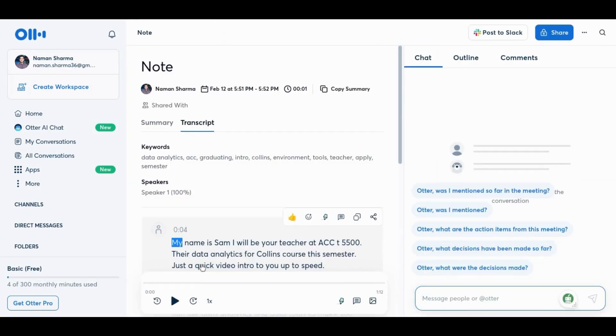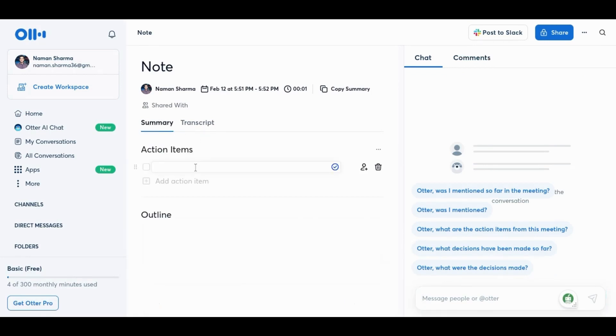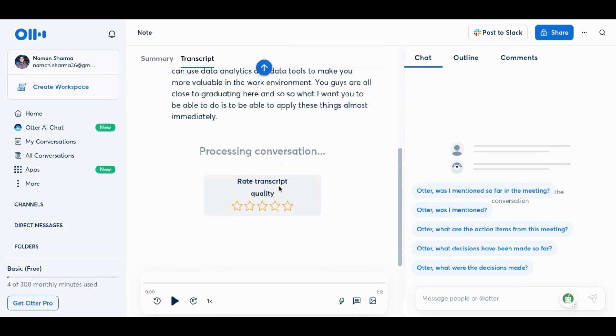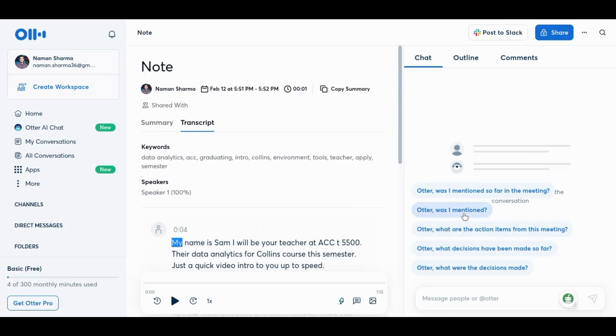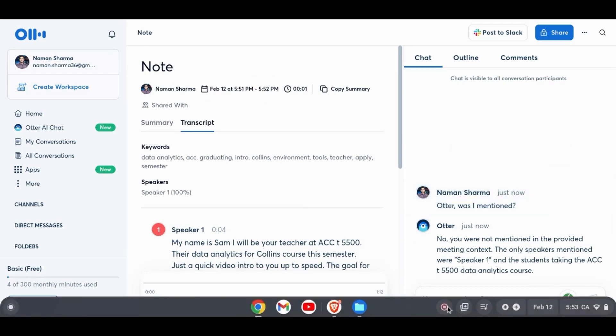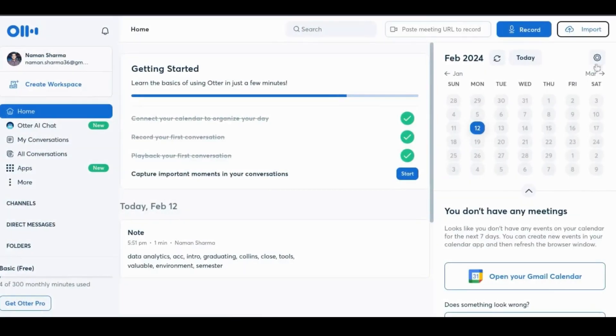Once you click Stop, the transcript will be saved and shown on your homepage. As you can see, Otter gathers the keywords in the transcript, which makes it easier to search for information in the future. You can also click on Summary and write down key points. Another vital feature is the ability to add action items and rate the transcription provided. You can also ask the Otter AI bot questions about the content, which has a very wide scope.